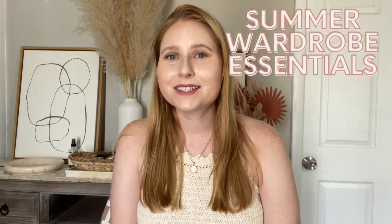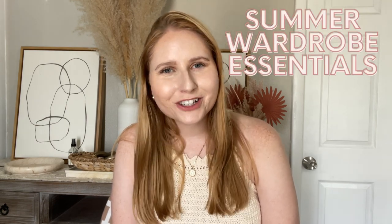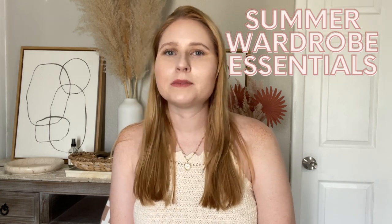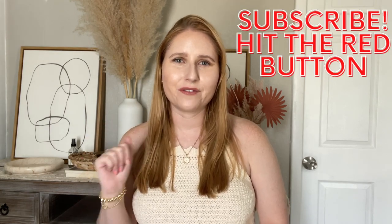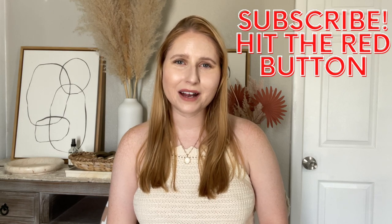Hey friends! Welcome to my YouTube channel. My name is Amanda and for this week's video I wanted to share some summer wardrobe essentials. I'm going to share some tops, some bottoms, dresses, and accessories. Don't forget to go down below and hit that red subscribe button if you haven't subscribed to my channel already. I'd love to have you join our fashion fam here.